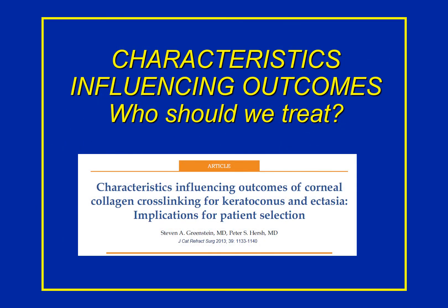We published this a little while ago, and called it 'Characteristics that Influence Outcomes of Corneal Collagen Crosslinking: Implications for Patient Selection' — that is, who should get the procedure and who shouldn't.